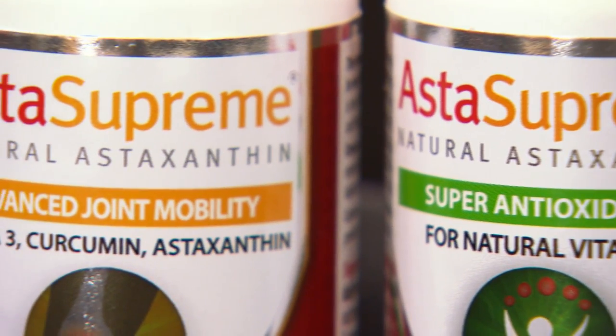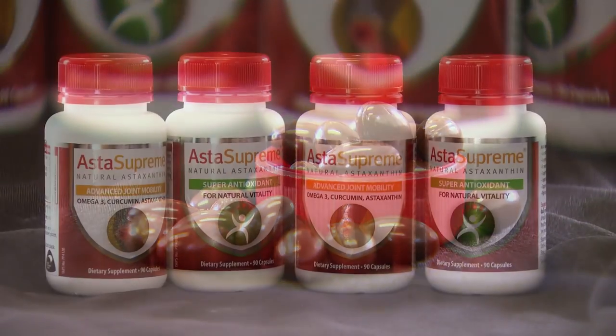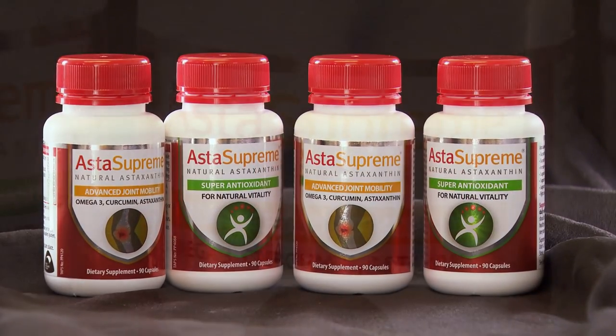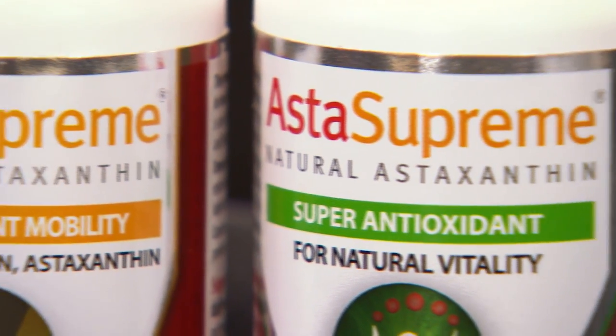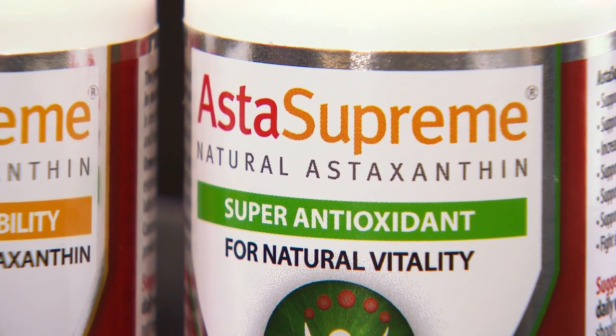Earlier on we were just selling the raw ingredient, but with the high demand we've now started developing products, and we've also developed a cosmetics range which we're launching fairly shortly. The markets are Southeast Asia — Japan, Malaysia, China, Indonesia — as well as the United States and the United Kingdom.